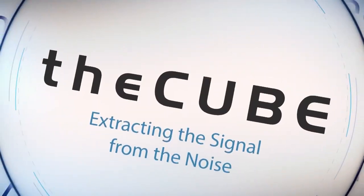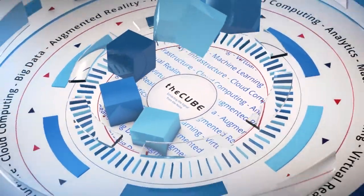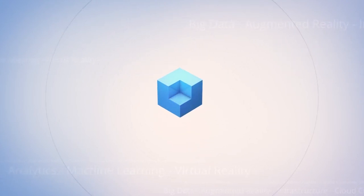From the SiliconANGLE Media office in Boston, Massachusetts, it's theCUBE. Here's your host, Dave Vellante. Hi everybody, this is Dave Vellante, and welcome to this CUBE conversation. I'm here with Dave Faithful, who is the Chief Architect at WEI, and we're going to chat about intelligent storage, and specifically, HPE intelligent storage. Dave, good to see you again, thanks for coming on.